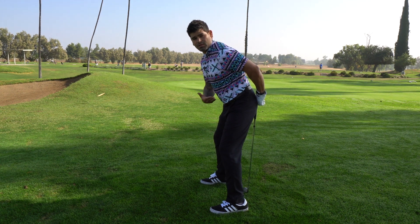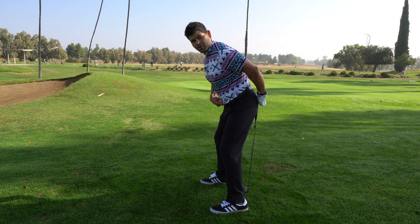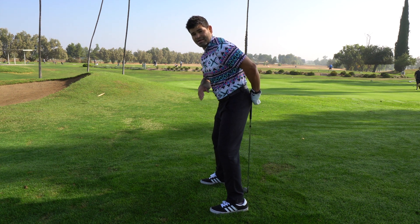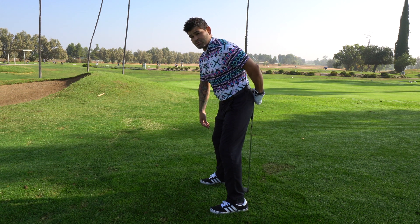your hips would need to be touching that line the entire swing. So if your hips come off that line at any time during the swing, that would be considered a loss of posture, especially in the backswing.